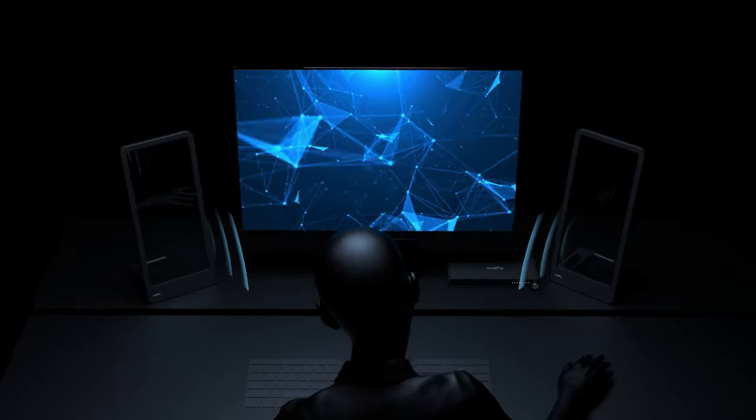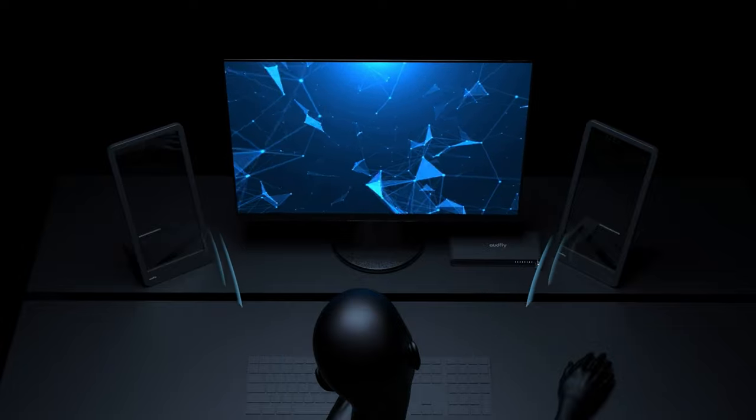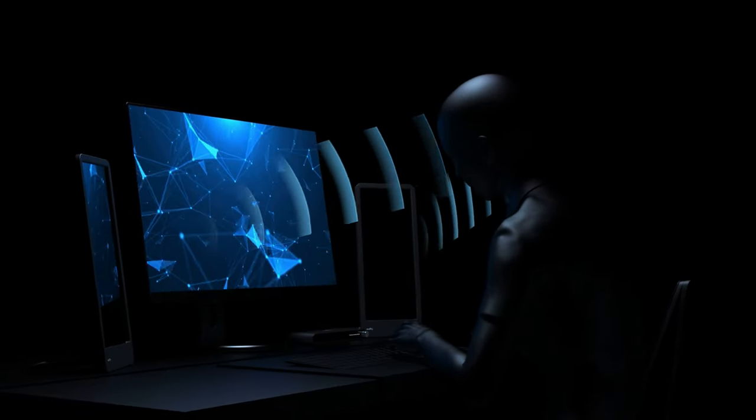As a revolutionary innovation, the patented directed audio technology delivers sound in a highly directed way. Without using traditional speakers, the see-through screen itself is the sound generating unit.